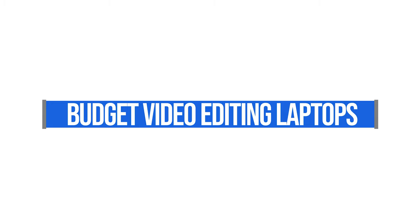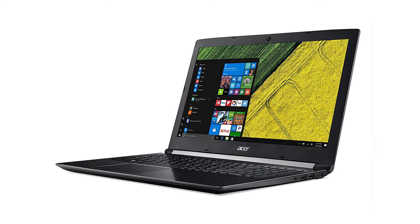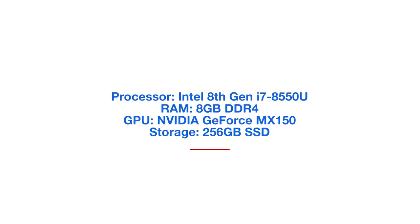Let's dive into the laptop categories. The first one we're going to look at is the budget category. The first laptop is the Acer Aspire 5. This laptop is good for 1080p, but I really don't recommend it for 4K — it just doesn't quite have the power to produce 4K without lagginess in the timeline and very long export times.